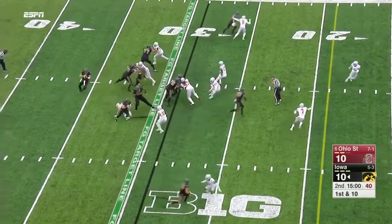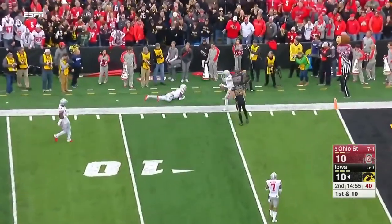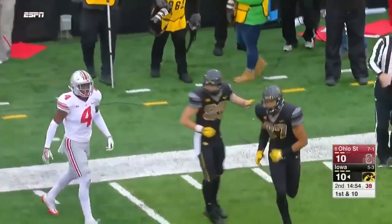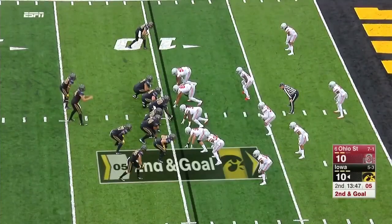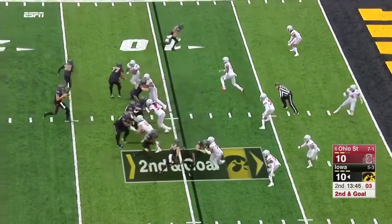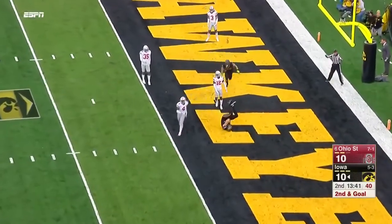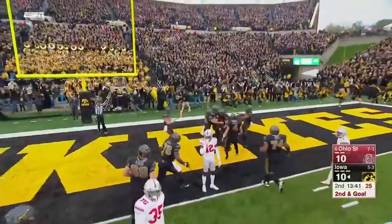First play of quarter number two — off the play fake, Stanley takes a shot and is able to hook up with Fant — he's inside the ten. Noah Fant with some pressure around his legs, having to hit his man for the touchdown. Iowa back on top.